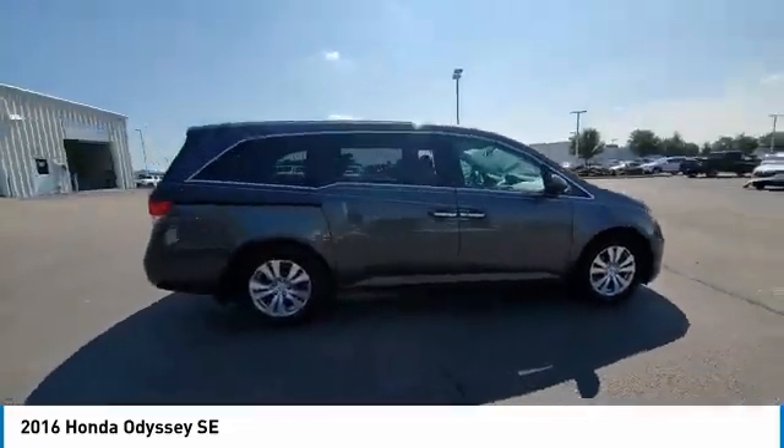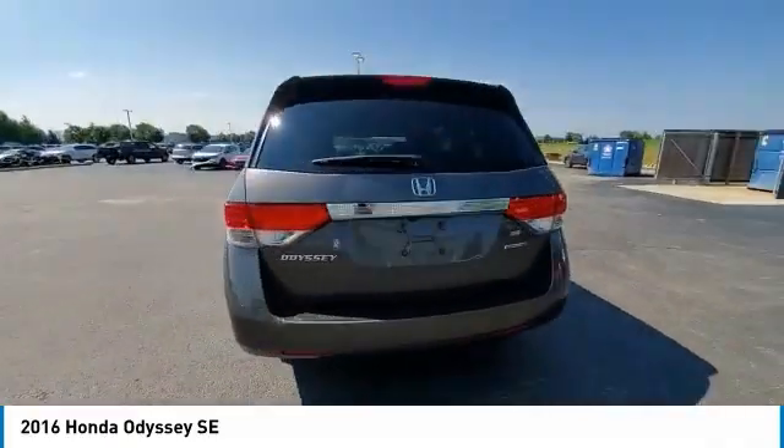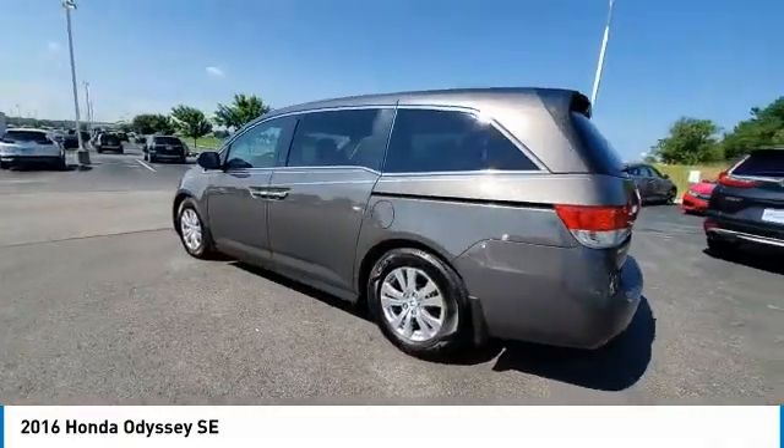Electronic stability control, brake assist, traction control, remote keyless entry, speed control, four-wheel disc brakes.